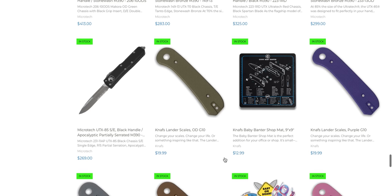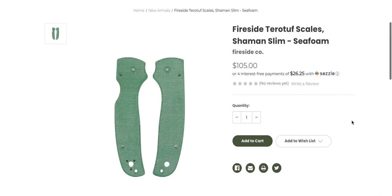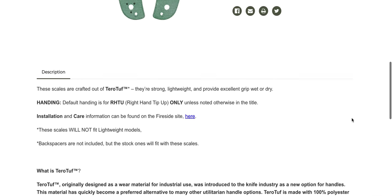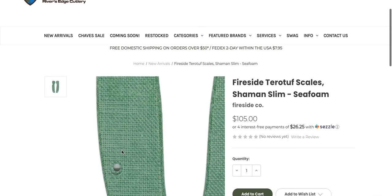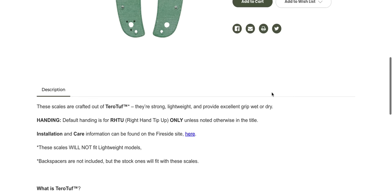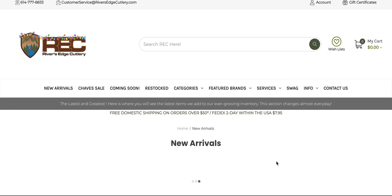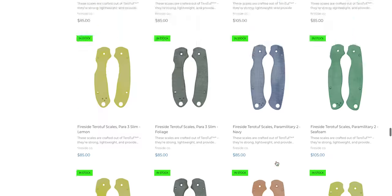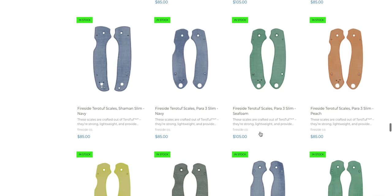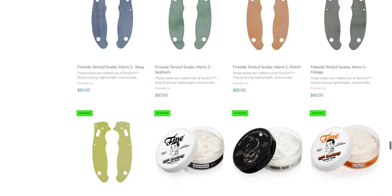Extra scales for the Lander — great because these are $20. Shaman scales — these are nice. I like the minty green ones. These models will not fit lightweight models. There's no lightweight Shaman, is there? These are Fireside TerraTuff — those look cool and I bet they'd be awesome on a Shaman. They also make scales for the Para-3, and these are slim scales, which will make it a little less chunky — that's good for the Para-3. PM2 and Manix 2 as well.